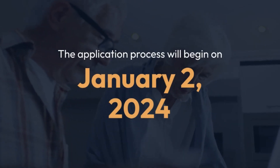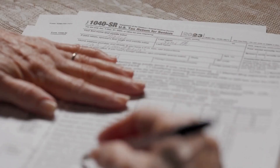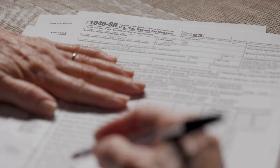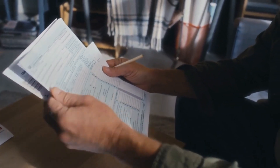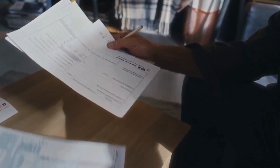The application process will begin on January 2nd, 2024. You can apply online, by phone, or in person at your local Social Security office. Here are the documents you'll need to have ready: Social Security Statements, Tax Returns, Bank Statements, and any other paperwork verifying your age, income, and existing benefit details.